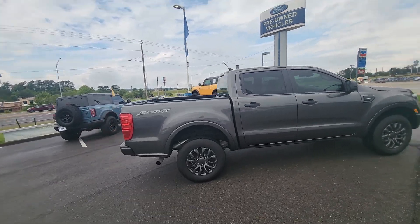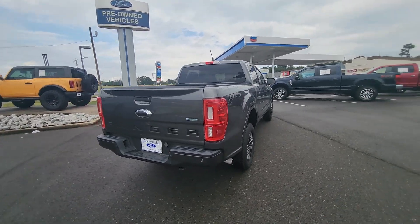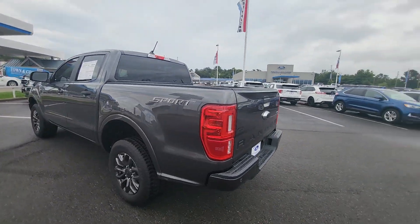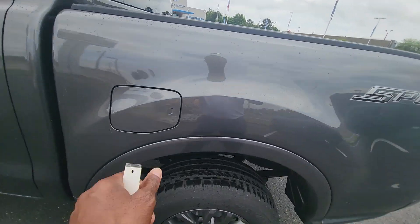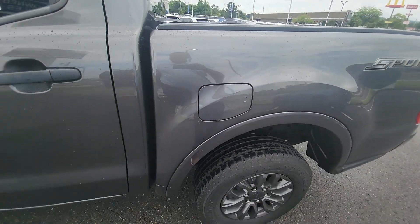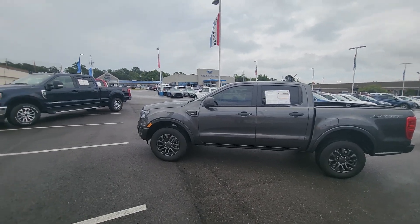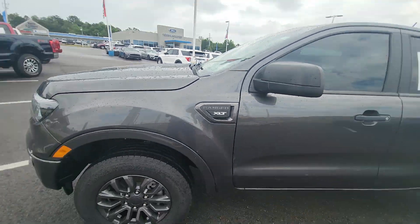This is the four-door crew cab with comfortable seating. It is the sport appearance package, so it has a blacked-out look. You've got 'Sport' on the back insignia, and it is the XLT version — XLT Ranger is right there on the side.